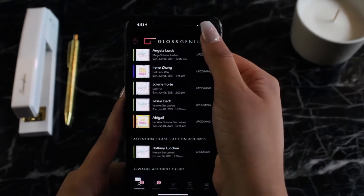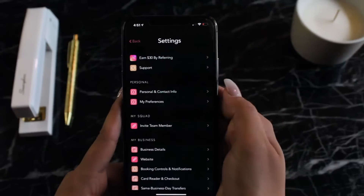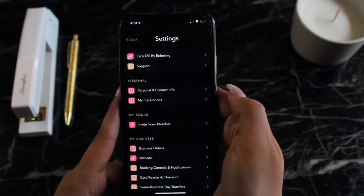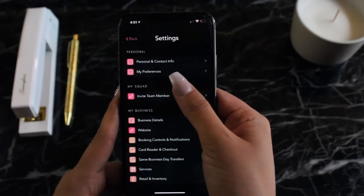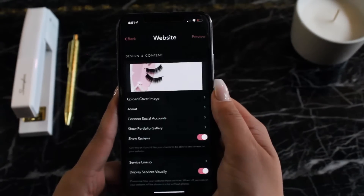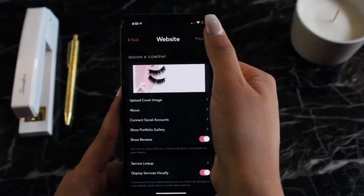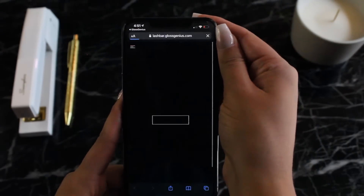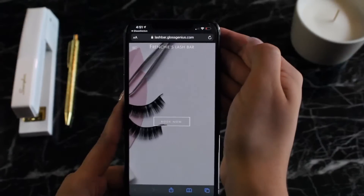Now let's head on over to settings. This is a fabulous place to see how easy the app is to customize for your individual business. One of my favorite features is the beautiful online booking website every single Gloss Genius professional receives with their subscription — incredibly easy for clients to use, and it offers a ton of easy-to-set-up customization and controls for the business.